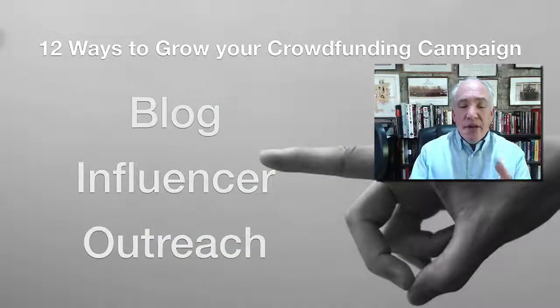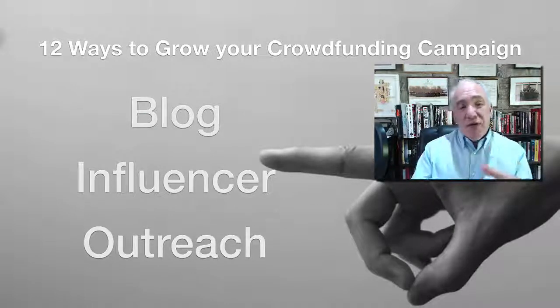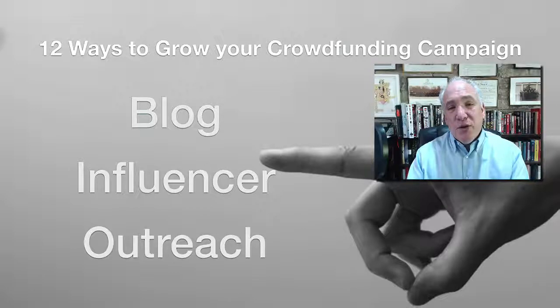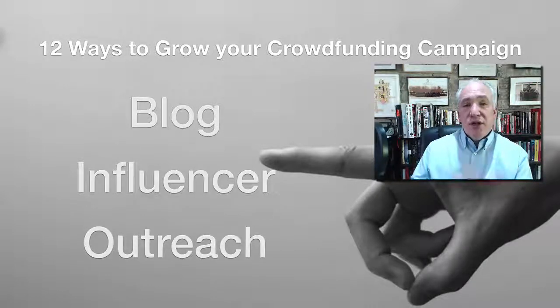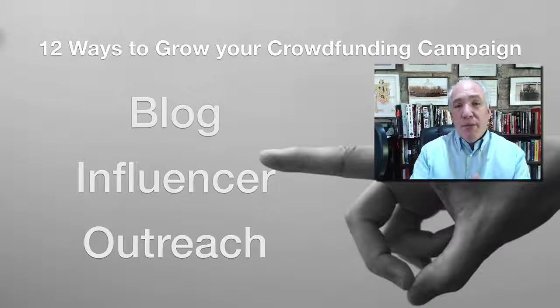Tip eight takes a bit more work but is very worthwhile: blog and influencer outreach. Find blogs or influencers in your space who have a following and could share the word. Get on their blogs, leave some comments, get known, and then email or message them saying you love their content and think their audience would love your campaign — asking if they'd be willing to write about it or share it on Twitter.